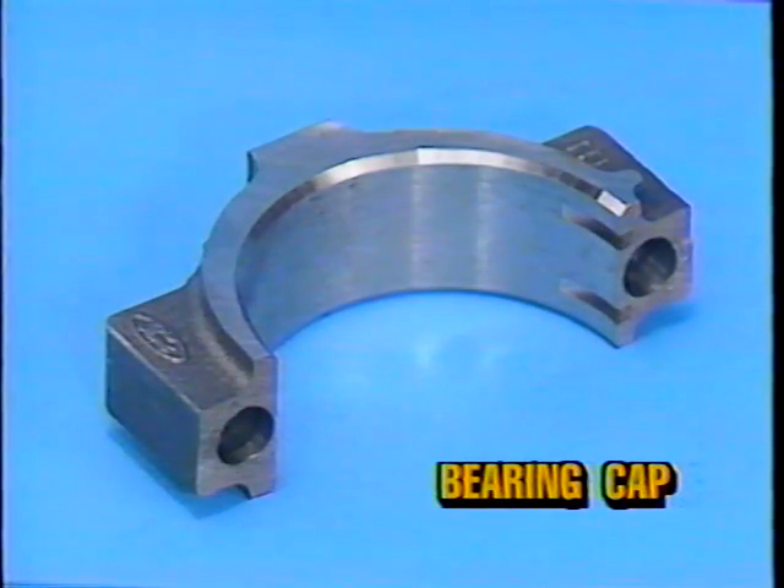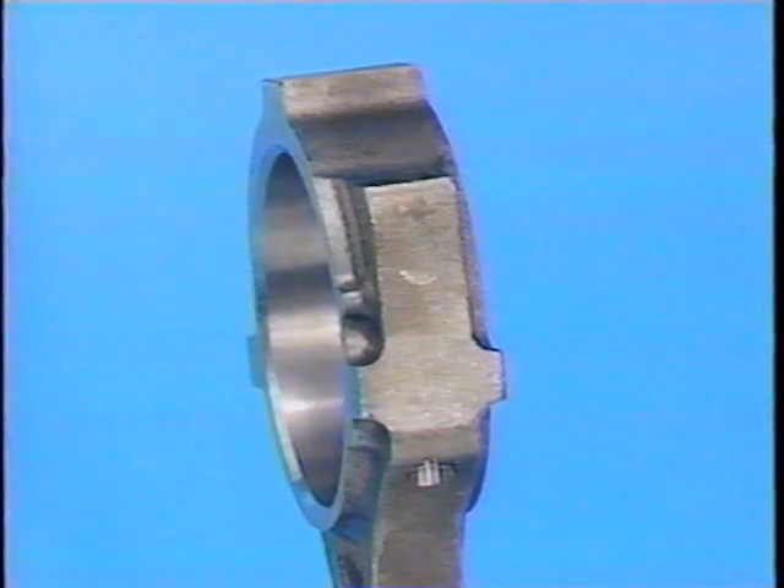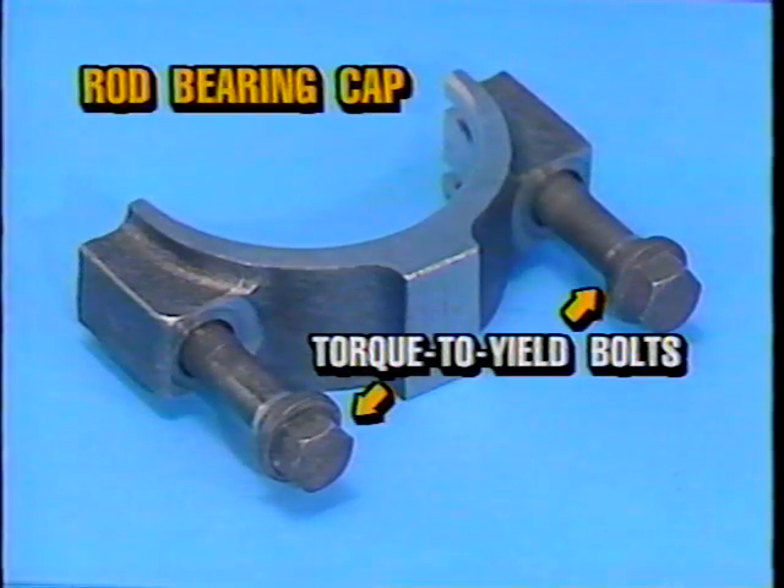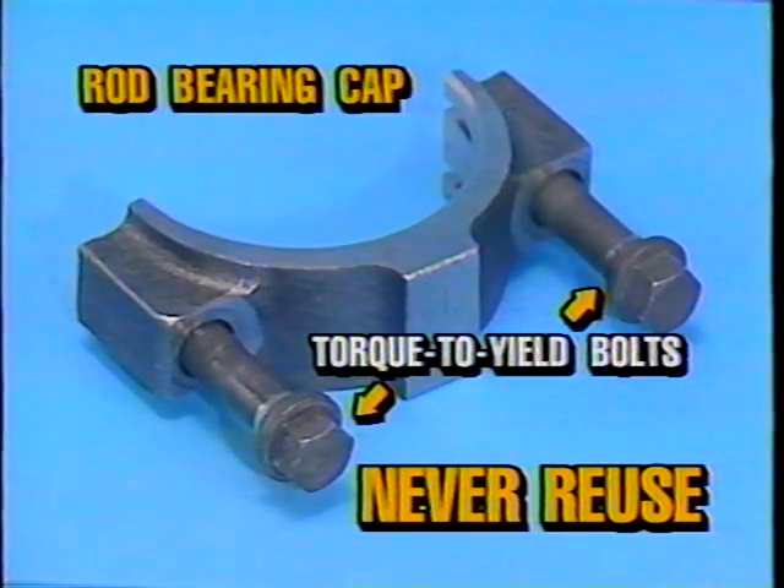The connecting rod design uses a cracked rod bearing cap rather than a conventional machined bearing cap design. The connecting rod and bearing cap is formed as one piece, then the bearing cap is cracked from the connecting rod. Scribe lines are etched on the inside of the bore, and the connecting rod and bearing cap are cracked into two parts. The result is a two-piece connecting rod with rough surfaces that are an exact match, joining perfectly for improved strength in the bearing area. Torque to yield bolts are used on the connecting rod bearing cap assemblies and must be replaced when loosened or removed.